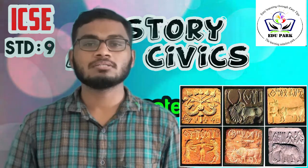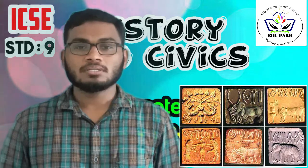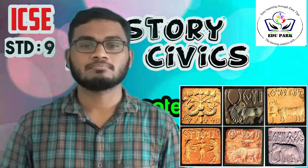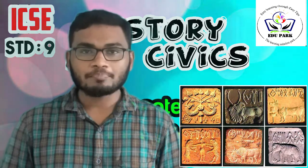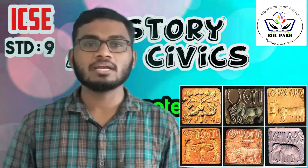The seals depict animals including buffalo, tiger, god, elephant, and rhinoceros. They were made with terracotta, steatite, and agate. Most of the seals were rectangular in shape. Harappan seals provided useful information about script, trade, religion, and beliefs.